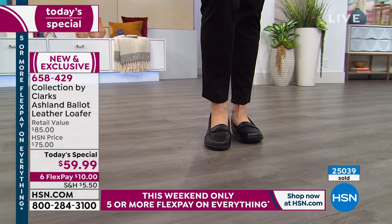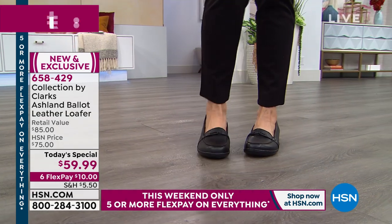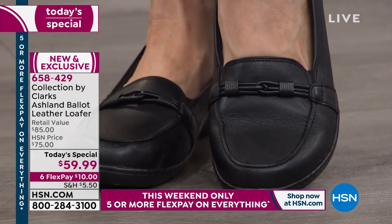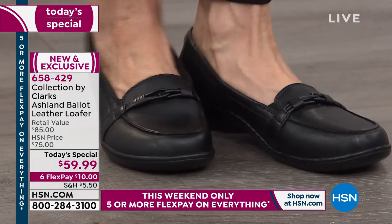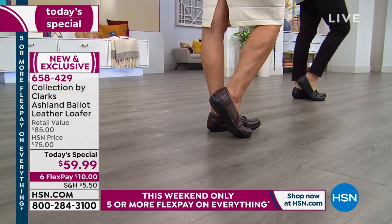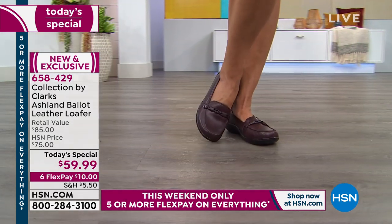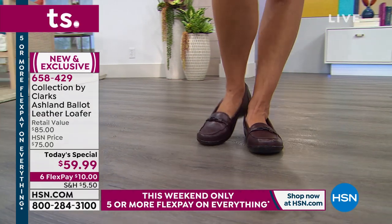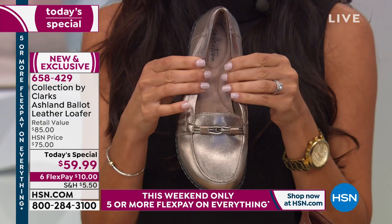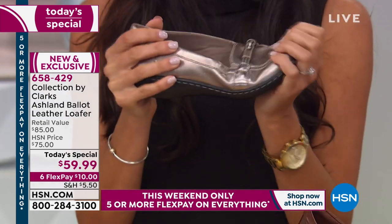I want to thank all of our HSN customers — I know we've had lots of new customers today. We are the only one who has this. I know Clarks was on our sister network QVC for a long time, and we're so happy they're sharing — we have different specials and different styles here. The pewter will go next and you will love this. Whether you're standing up all day and want to be comfortable — all the features Michelle just showed you, you're going to feel every single step.